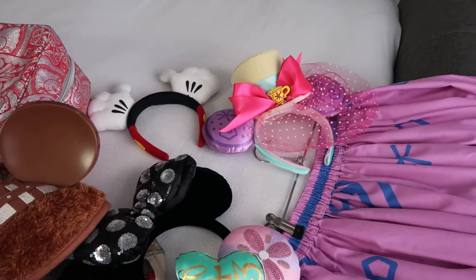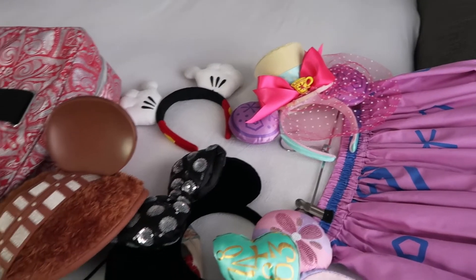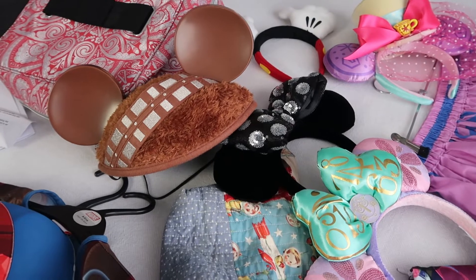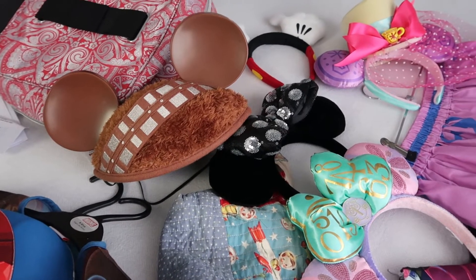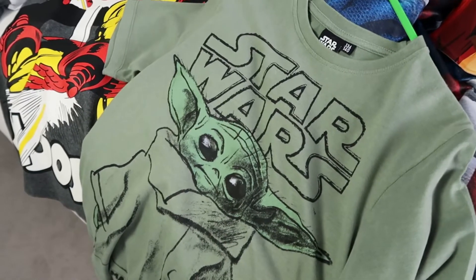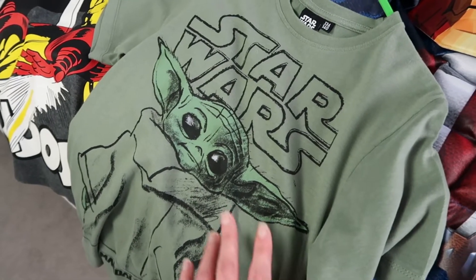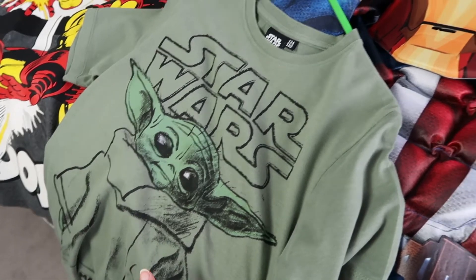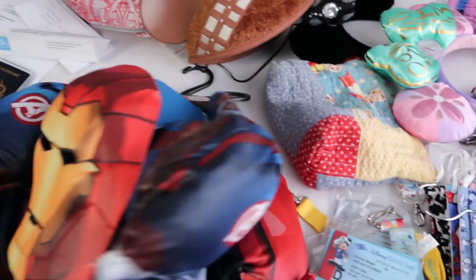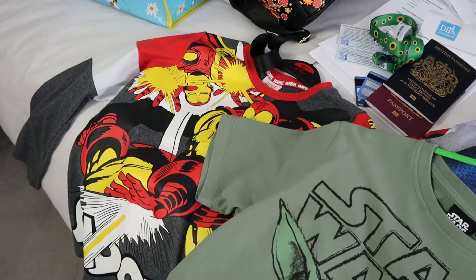Then I've got Pete's ears — he's got his Mickey hand ears which he absolutely loves. Oscar was very kindly pixie dusted this Chewbacca ear set when we were on the cruise, which I thought could go really nicely with this Star Wars Baby Yoda t-shirt as a little Star Wars bound. He's also got his Captain America and his Iron Man costume and his Marvel t-shirt.